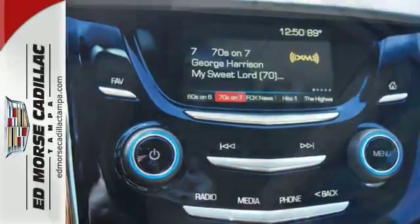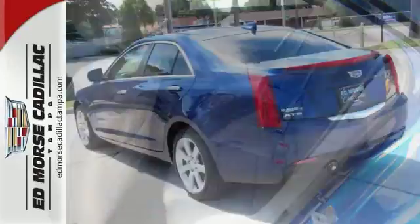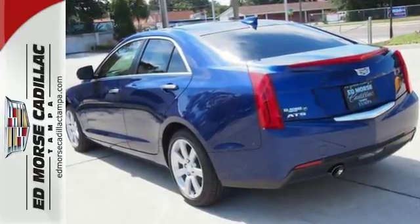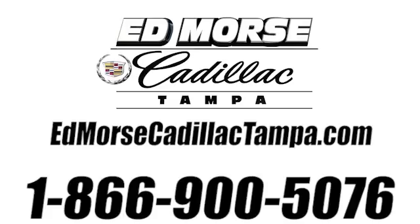and OnStar with 4G LTE and Wi-Fi capability. This Cadillac is the luxury vehicle that you have to come check out. Call us today at 866-900-5076. For value and for service, it's Edmars.